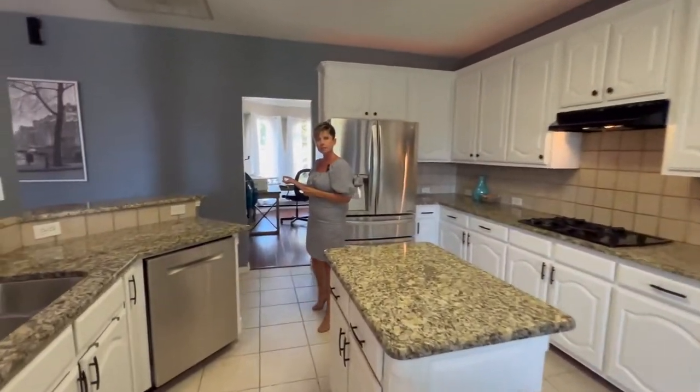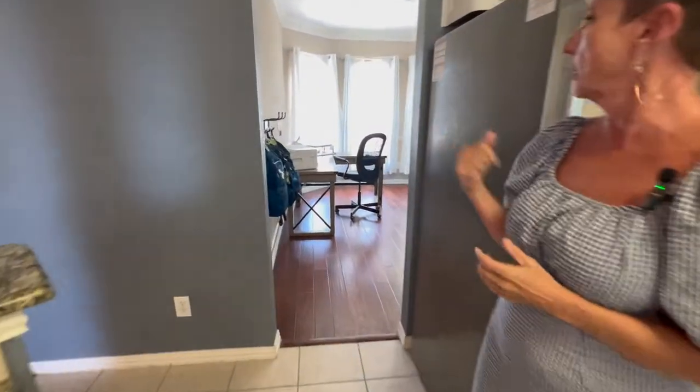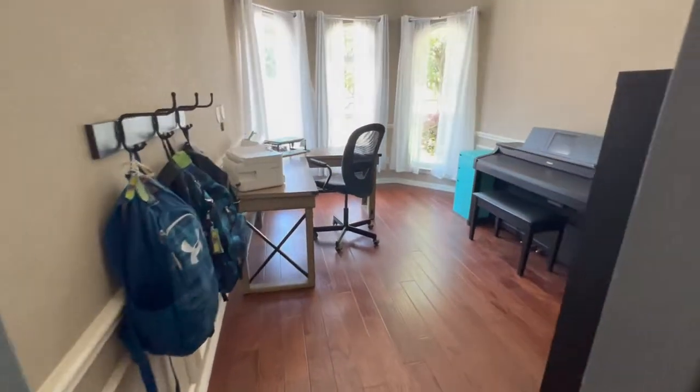Now you come this way. This is actually the formal dining, but the owner is using it as a second home office.